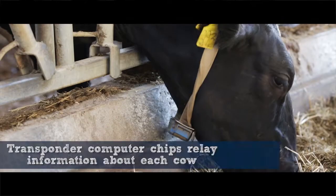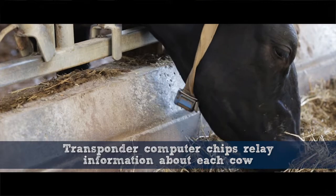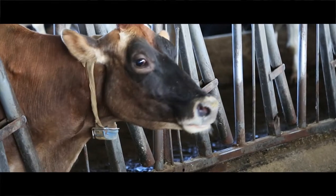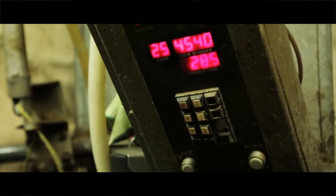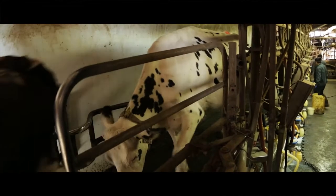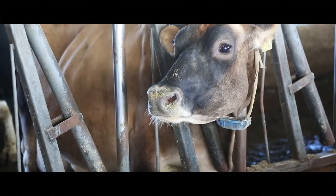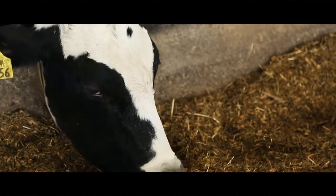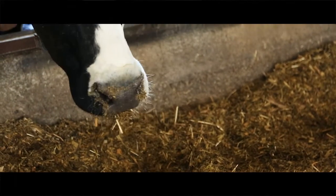All of our cows have transponders, which are computer chips that identify each animal. When they come into the milking parlor, the system will say, okay, this cow — for instance, cow 444 — is in here, and it gives you her temperature. So if she was not feeling well, we could get an early warning, and then it measures the amount of milk she gives. It keeps that cow comfortable and healthy. It's a tool that I would not want to be without.